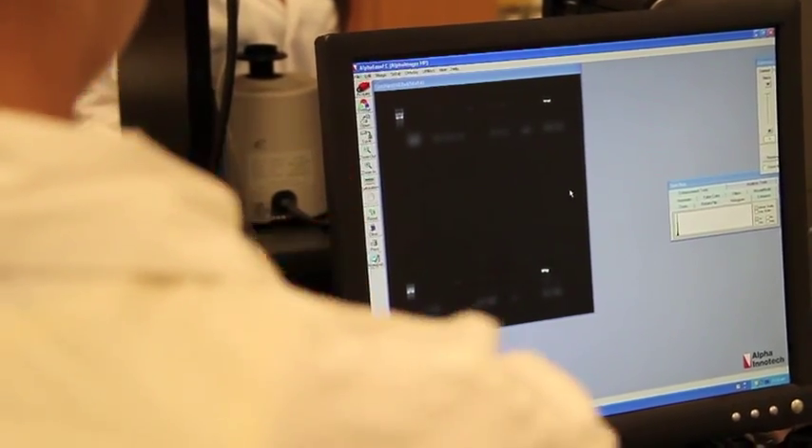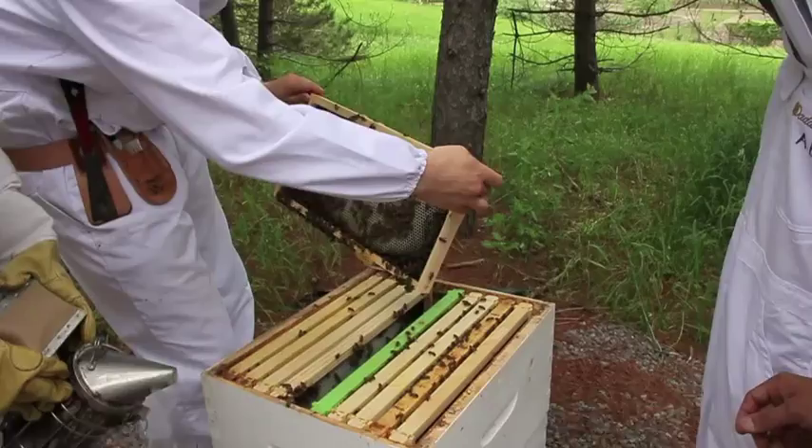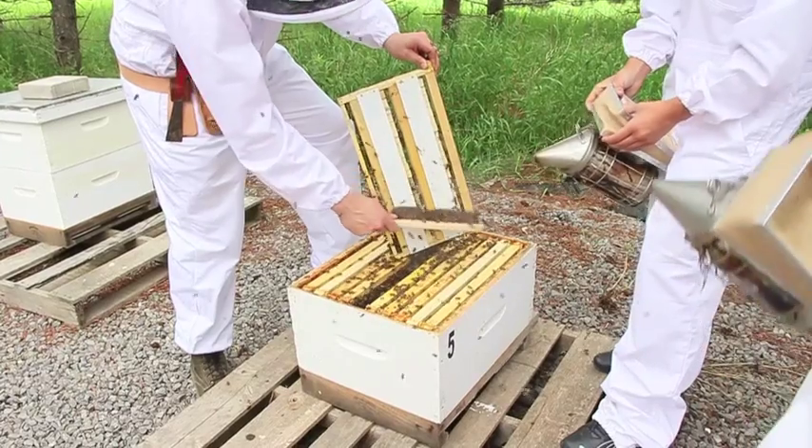He conducts his research with his students in his lab at York University and at his nearby research apiary, where they work with about 60 colonies of bees. Each colony has anywhere between 20 to maybe 80,000 bees.